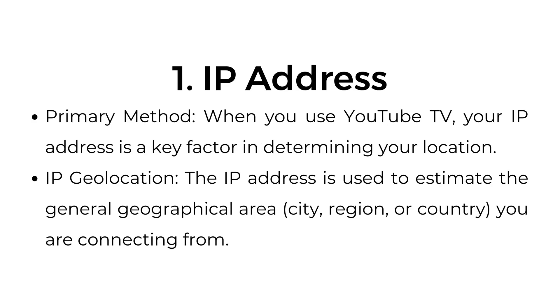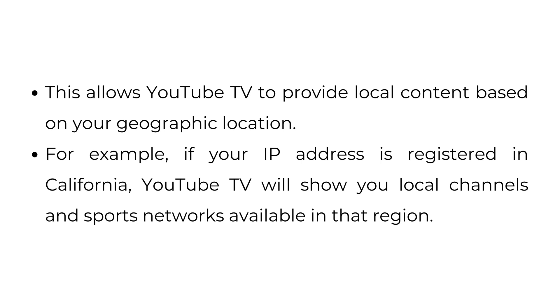Number one: IP address — the primary method. When you use YouTube TV, your IP address is a key factor in determining your location. IP geolocation uses the IP address to estimate the general geographical area — city, region, or country you're connecting from. This allows YouTube TV to provide local content based on your geographic location.